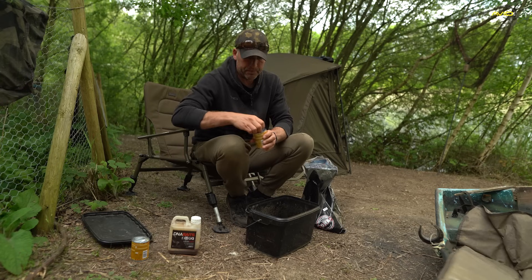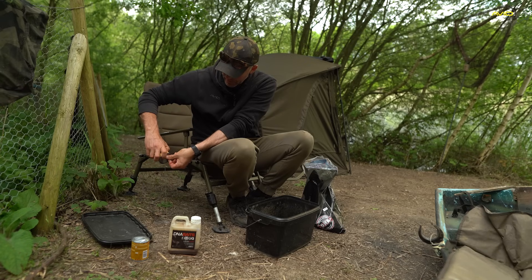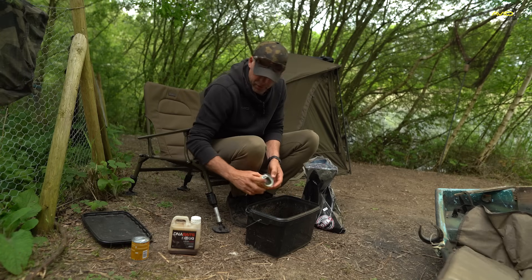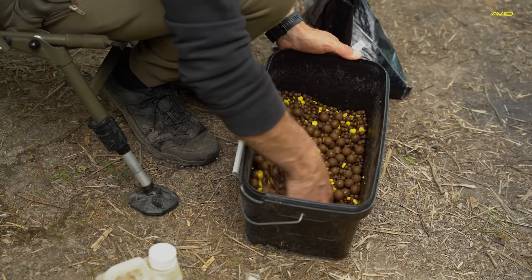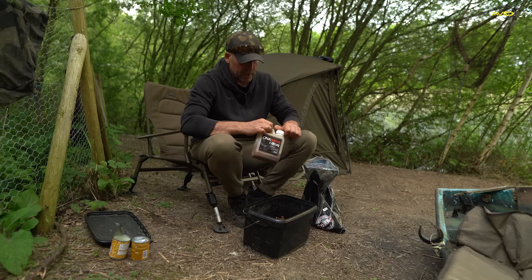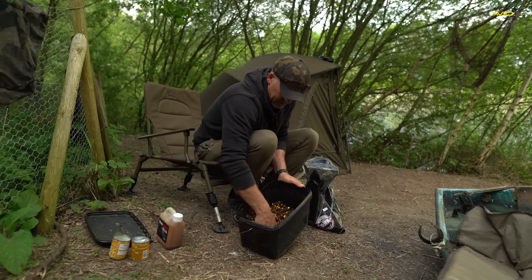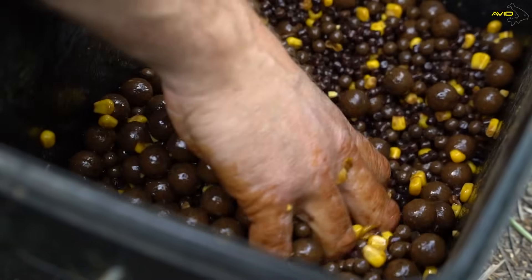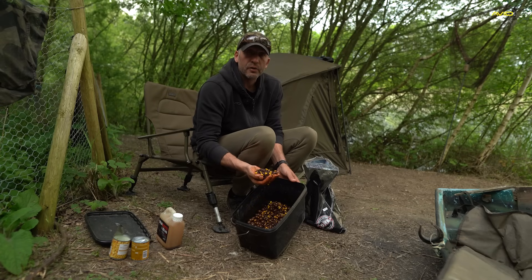I'm just going to mix all of that up so it's nice and spread. Lots of different sizes of baits in there — I always think that confuses the carp. Then I'm just getting some Bug liquid from DNA and dousing it all. It just smells like carp at the moment and this bait is doing an awful lot of big fishing around the country. All I'm putting out there is probably three or four Spombs around each hookbait, which is going to get the fish on the feed and hopefully catch a carp or two.